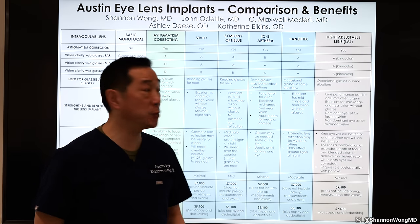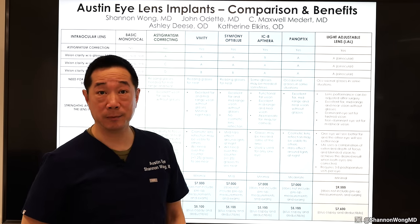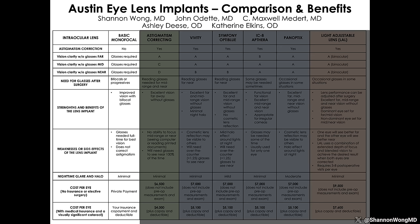Your first decision is to choose between a basic, astigmatism-correcting, or premium lens implant. Basic lens implants help people see well but require the use of glasses to see clearly at all distances — far, mid, and near. They are usually covered by your medical insurance and require the lowest out-of-pocket expense. Patients who choose a basic lens just want to see well and don't mind wearing glasses full-time. Basic lens implants have a narrow range of focus and do not correct astigmatism or presbyopia; glasses are required to optimize visual clarity at all distances.